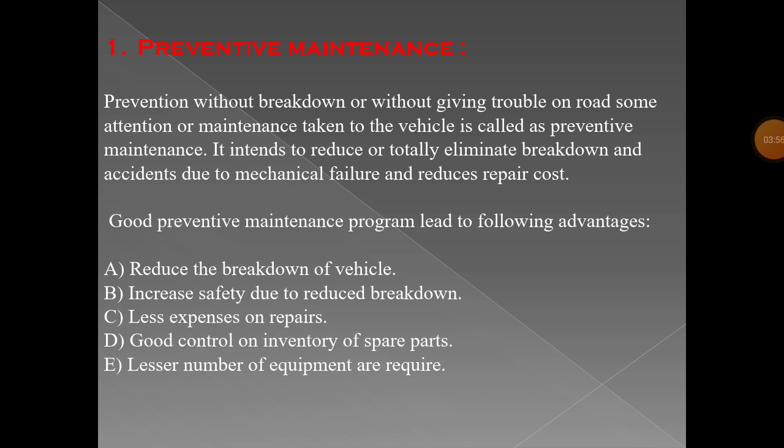A good preventive maintenance program leads to the following advantages. First, reduce the breakdown of the vehicle. When you previously check your vehicle, you reduce the breakdown, which increases safety. Checking your vehicle maintenance before you start it increases your safety — reducing breakdowns means increasing the safety of your vehicle.